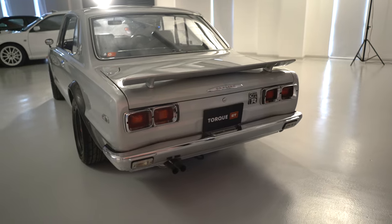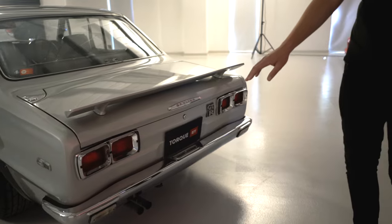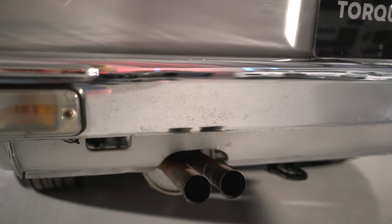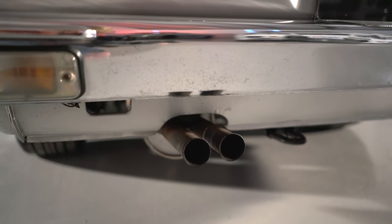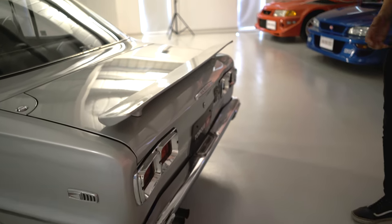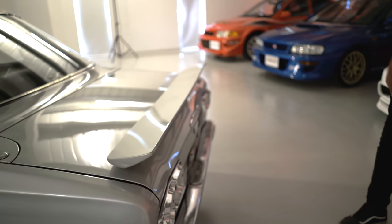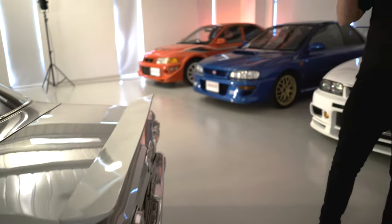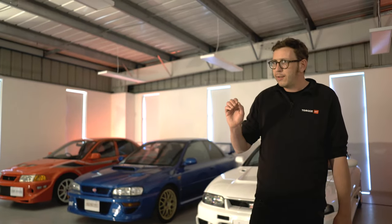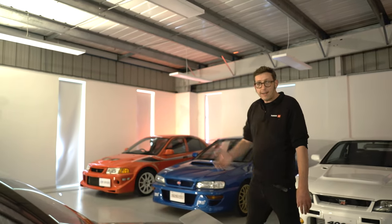We've got the quad rear light design with lovely chrome bezels — it just looks so pretty and correct. This one is wearing its factory original exhaust, so we've got tiny twin-exit pea-shooter exhaust tips. It's remarkable that it's still on the car, and it emits a fantastic howl from the S20 engine, which we'll get to when we look under the bonnet. Total feel-good car — this sounds fantastic, smells fantastic, it is just fantastic.